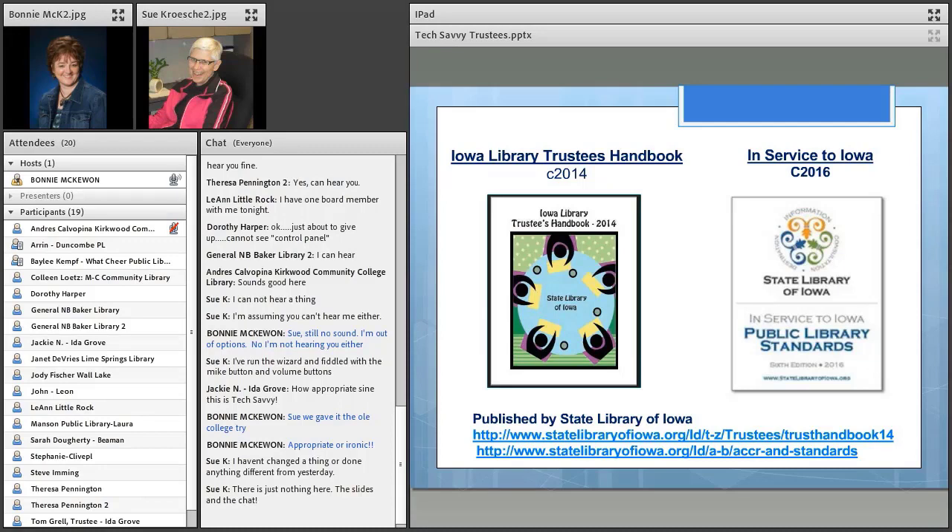Tonight's episode, and then the next one in October, will finish out our boardroom series for 2018 — we have very nearly completed a nine-part series. These two publications I show each time, the Iowa Library Trustees Handbook and the Public Library Standards in Service to Iowa, are both on the State Library's website. They are really important publications that we're anxious for you to be aware of and making good use of.